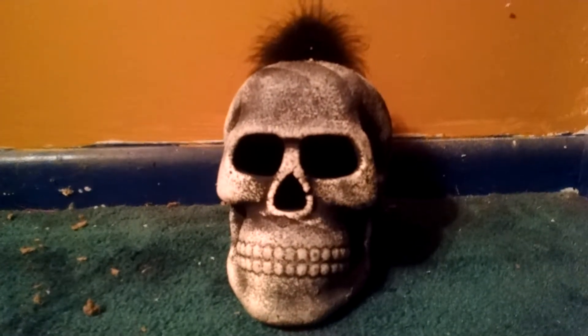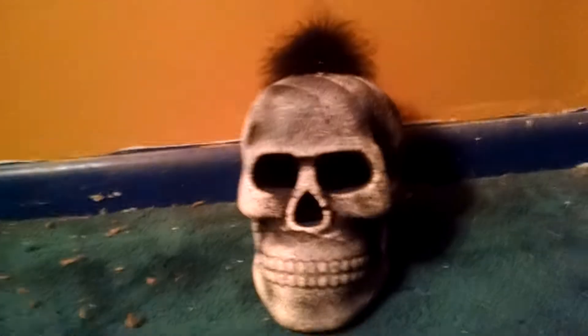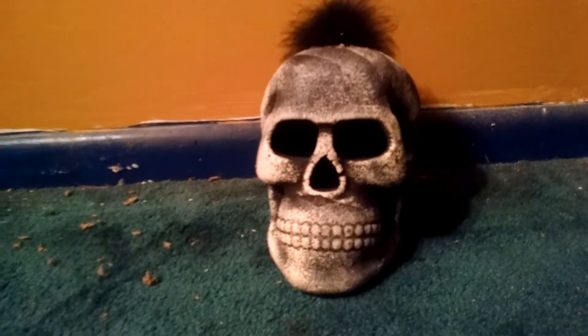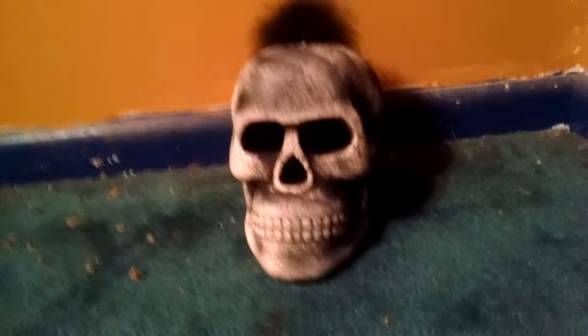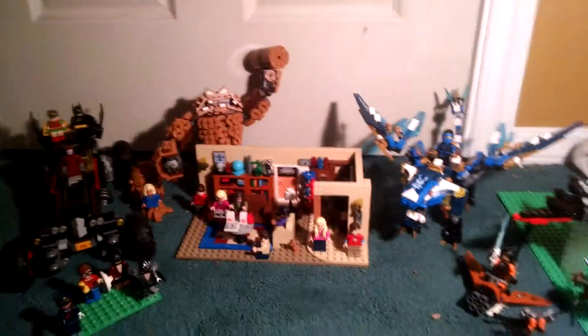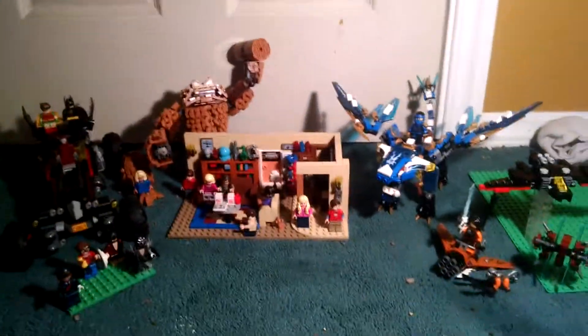It's Matthew here today and I just want to say I'm really sorry I haven't been uploading. One reason you're not seeing my face and you're seeing a skull is I've been sick for about all winter break, so I look really bad. Today I'm going to be doing my Lego Christmas or holiday haul. A lot of this I got from the Lego store and some I got for Christmas. Here's a quick look at it all.